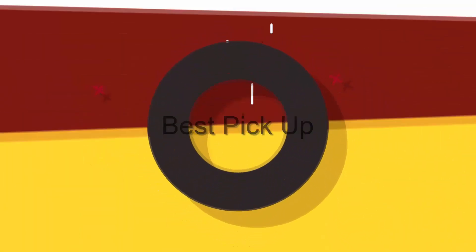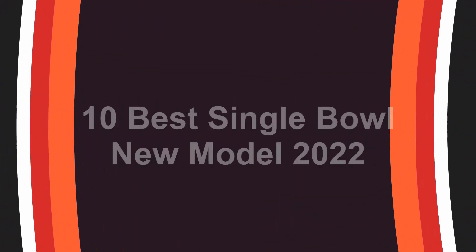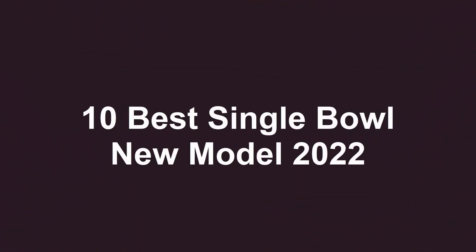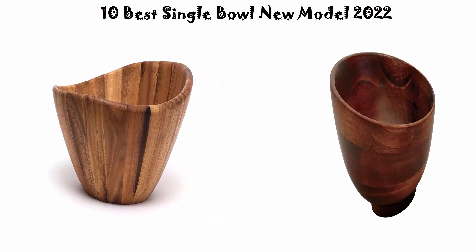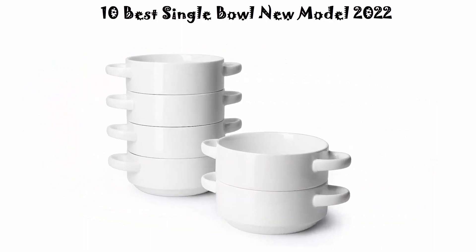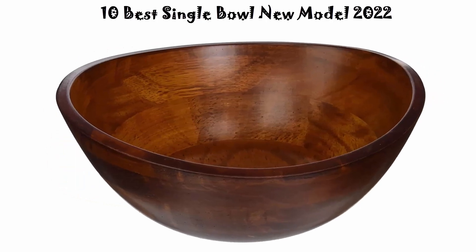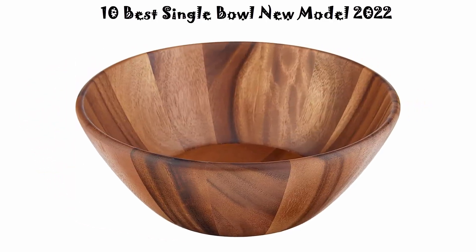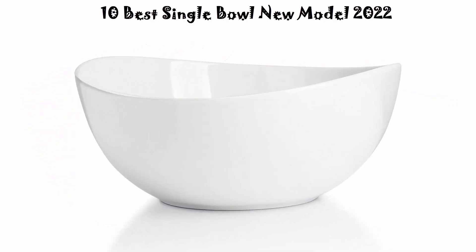Welcome to Best Pickup. Top 10 Best Single Bowl New Model 2022. We are going to check out the top 10 best single bowls. This list is based on my personal opinion and I try to rank them based on their price, quality, durability, and more. If you want to see their price and find out more information, check out the link down in the description and comment section below. Let's get started with the video.